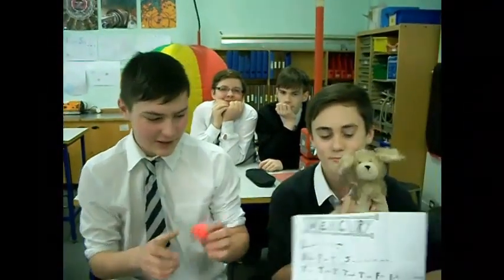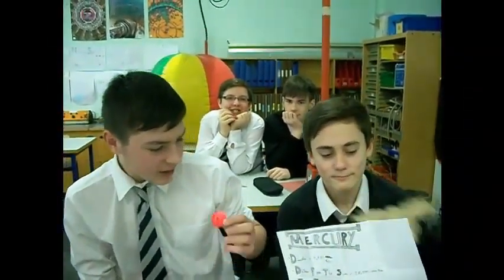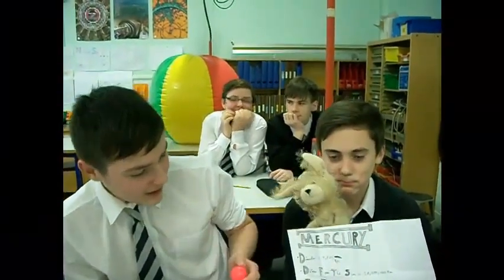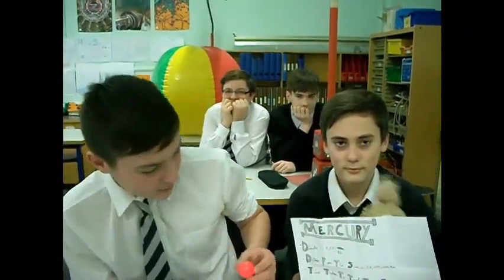This is Mercury. Because of the scale that we've done, compared to the sun, Mercury would be the size of a bouncy ball. The real diameter of Mercury is 4,880 kilometres.